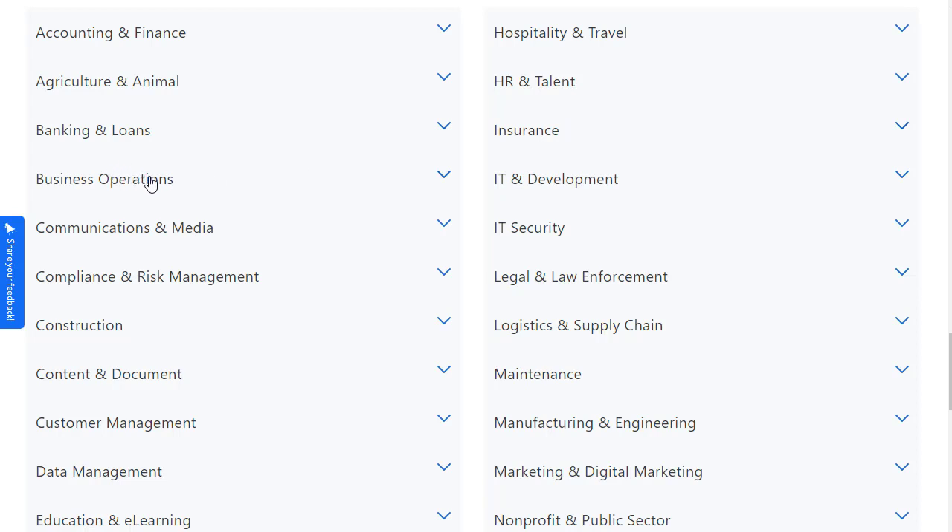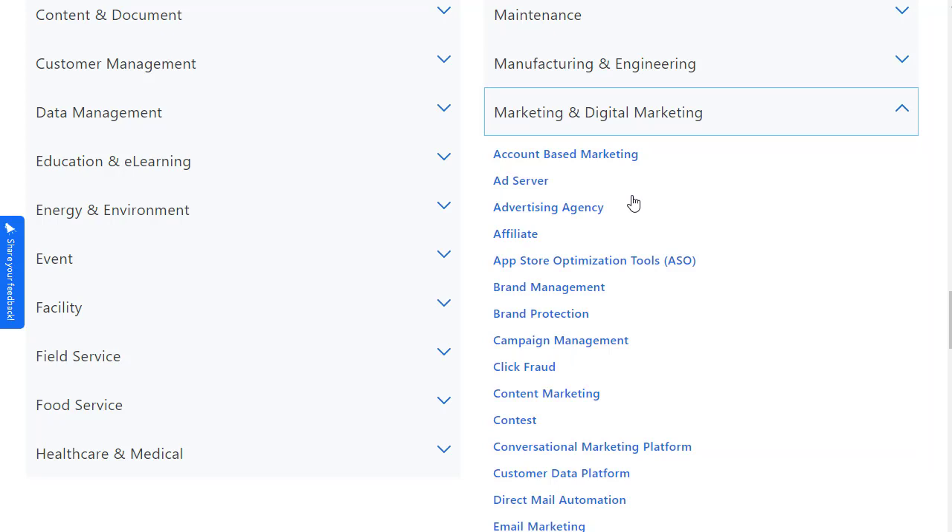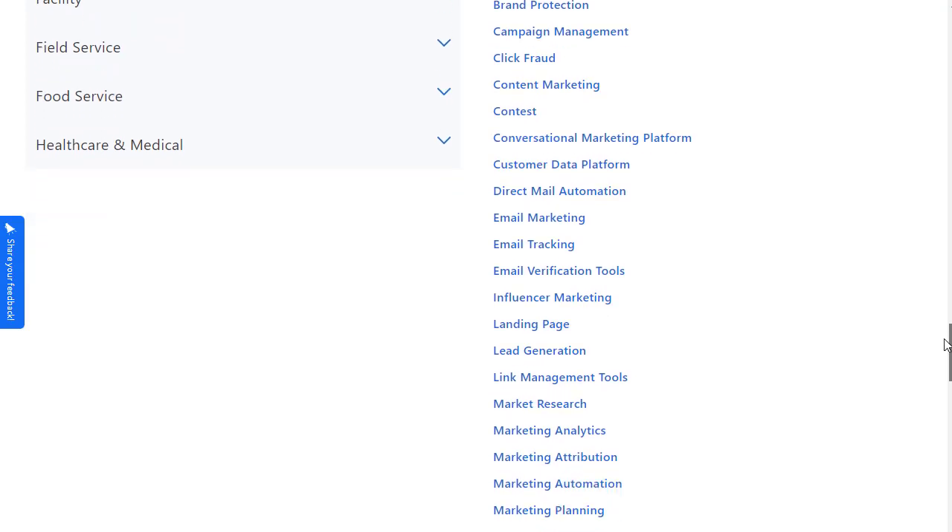There are many main categories on Capterra like business operations, banking and loans, agriculture, HR and talent, insurance, IT and development, legal, logistics, maintenance, and manufacturing. For example, I'm going to go into the marketing and digital marketing category. Once I click on that, subcategories appear — such as SEO optimization tools, brand management, content marketing, and click fraud tools.